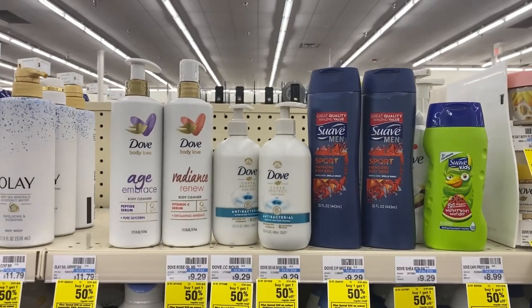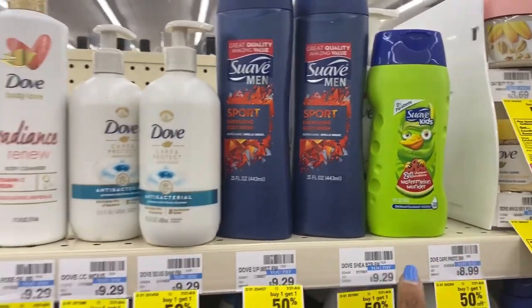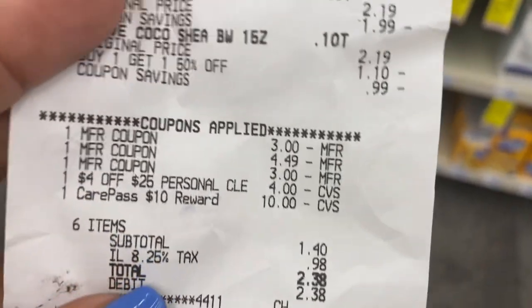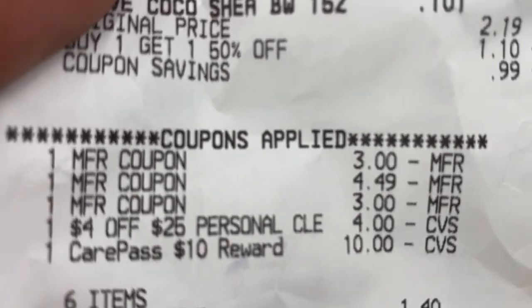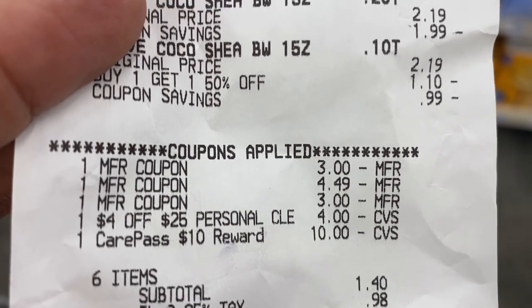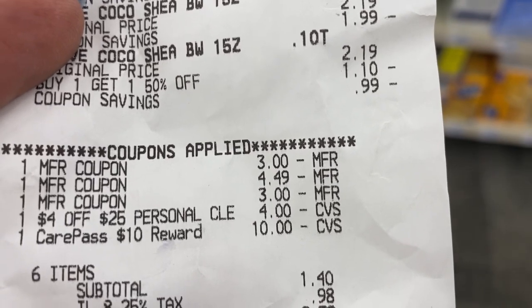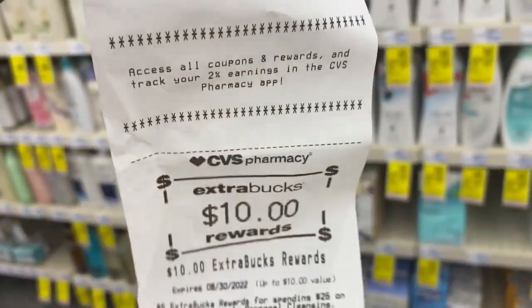For my Dove deal, here's what happened. I couldn't purchase everything together because the $3 CRT wasn't coming off, so I split the transaction. Here's my receipt for the Dove purchase — a $3 off coupon for the Dove, $4.49 for the buy one get one free hand wash, $3 for the body wash, and $4 off of $25 personal care. I used my $10 Care Pass. I ended up paying $2.38 out of pocket after tax and got back my $10 extra care buck.